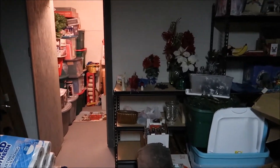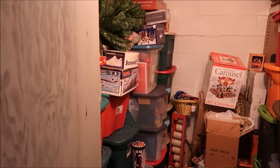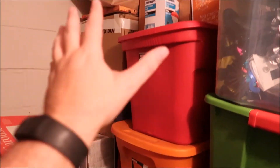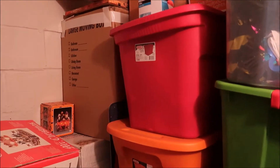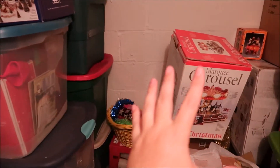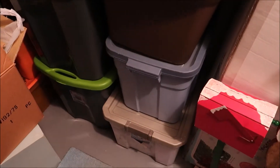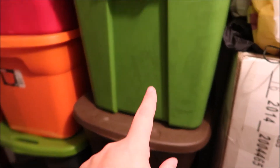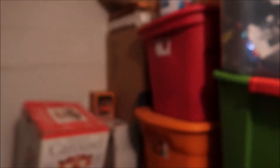One thing I know I can do is go into our closet of holiday stuff and start digging out the Halloween corner — at least I think this is the Halloween corner. Christmas stuff, more Christmas stuff, special holidays, Thanksgiving... yeah, this is all Halloween over here.